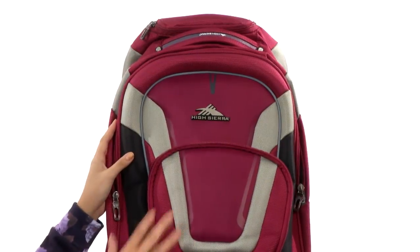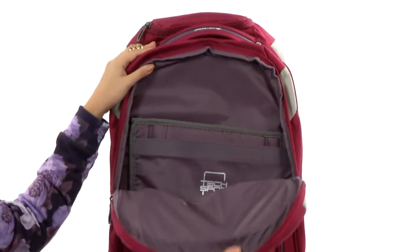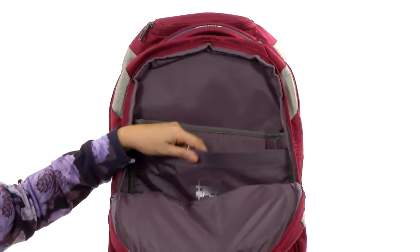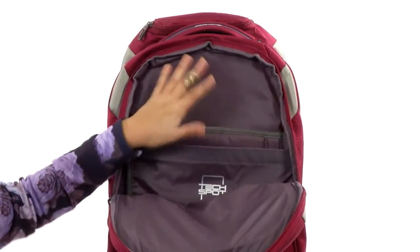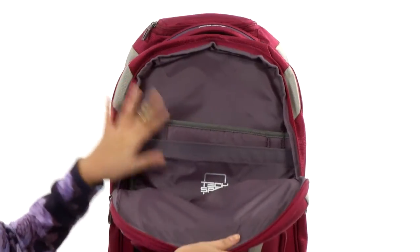The next pocket is called the tech spot pocket. There's a nice little flap in the front and then a padded extra flap, so you can keep your tablet, your computer, or anything that needs a little bit of extra care — this pocket is perfect.